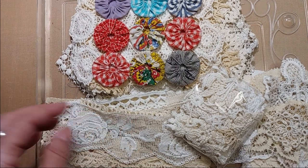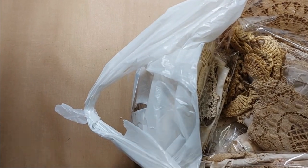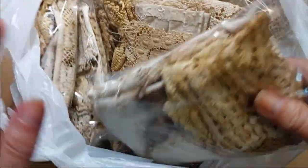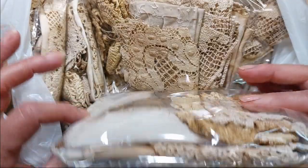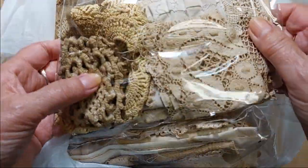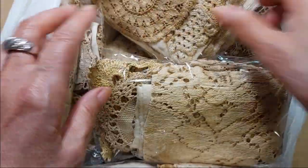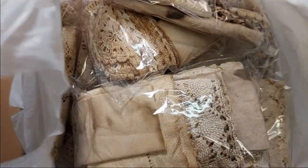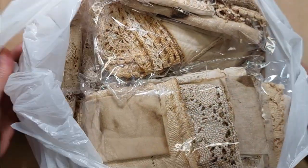Lastly, some of y'all's favorite things that I sell: grungy grab bags. I have 15 of these put together. These are eight dollars and they're all different — a grab bag of all different types of very grunged-up, coffee-dyed textiles. All different textiles, all slightly different — you never know what you're going to get in a grungy grab bag. That is lot 142, eight dollars each, 15 available.